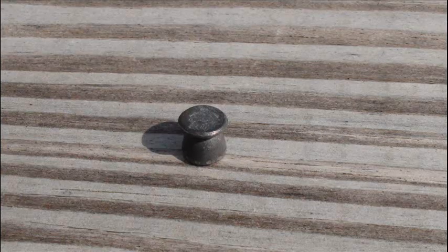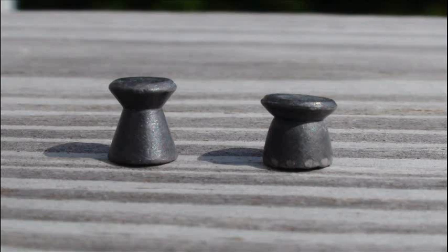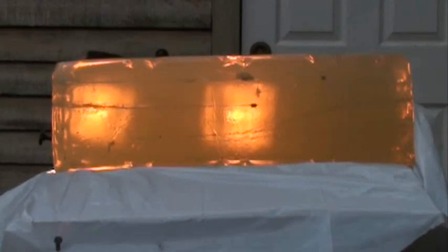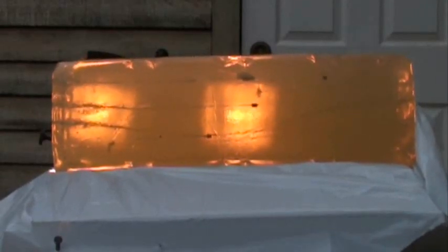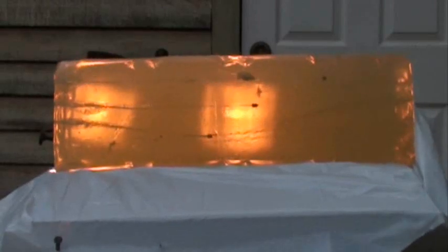Increasing 11.6% in size from .216 inches to .241 inches in diameter, this pellet transferred some serious energy to the gel, stopping at only 8 inches — that's only a half inch farther than the Predator, and almost 2 inches shorter than even the hollow point section of the RWS Super H-Point.